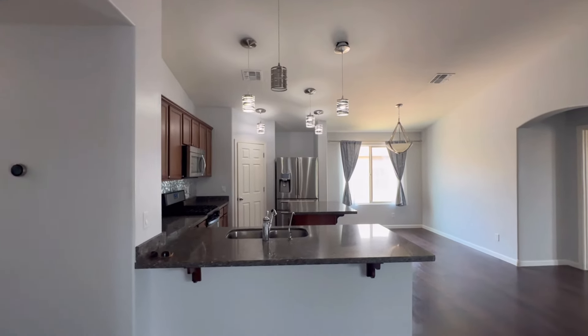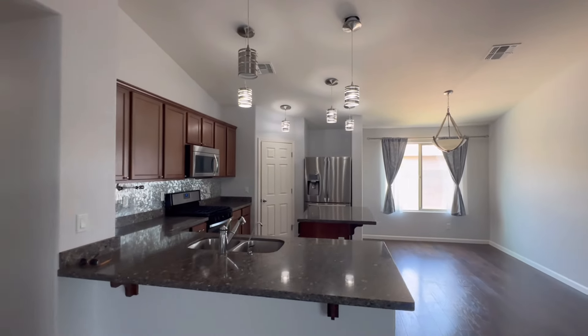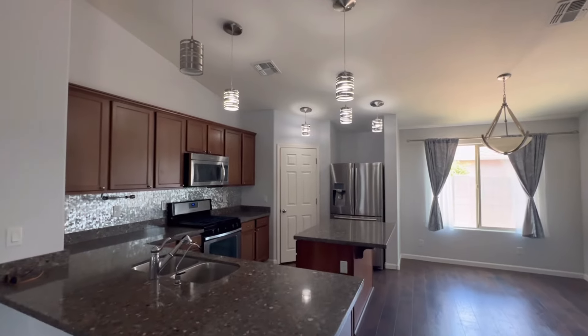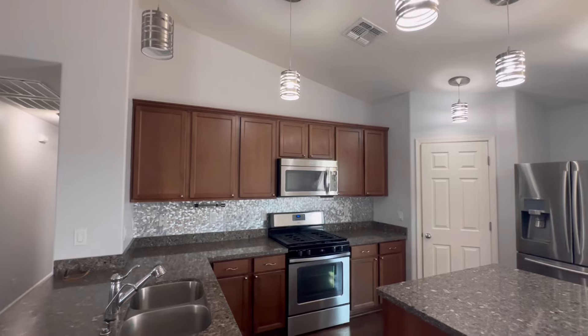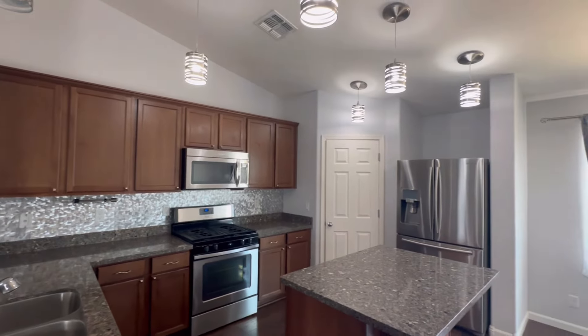The kitchen features granite countertops, stainless steel appliances, and a pantry over in the corner. The cabinets do have crown molding on top and you have these beautiful pendant lights throughout the kitchen.